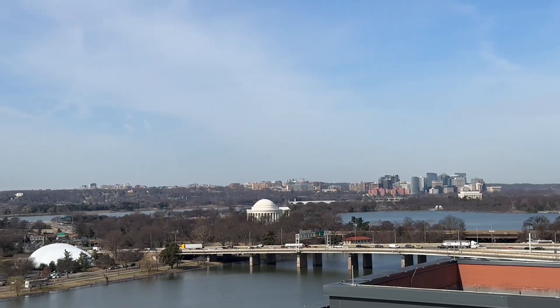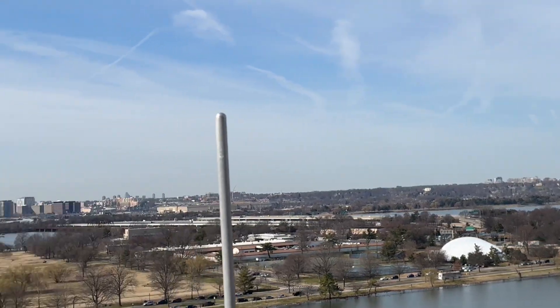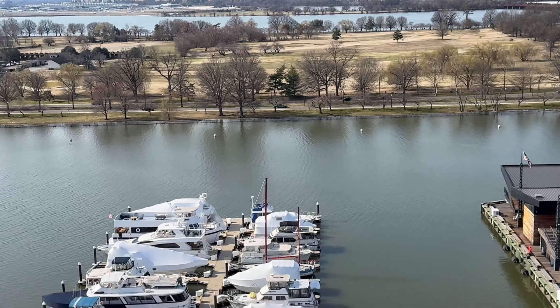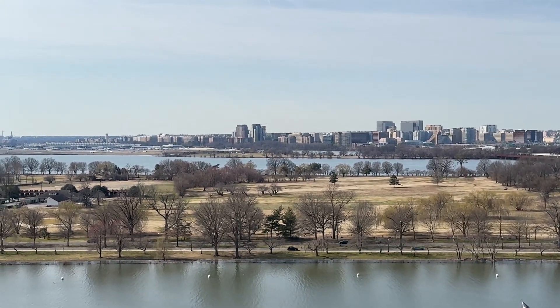That's the Rosslyn skyline off in the distance. And then as we go over across the Potomac, this is a yacht club right down here. That's the skyline of Crystal City or Pentagon City.